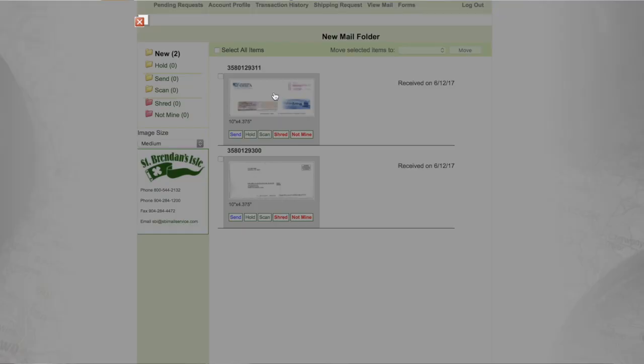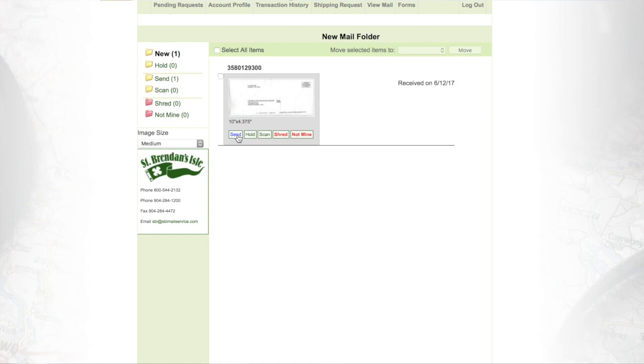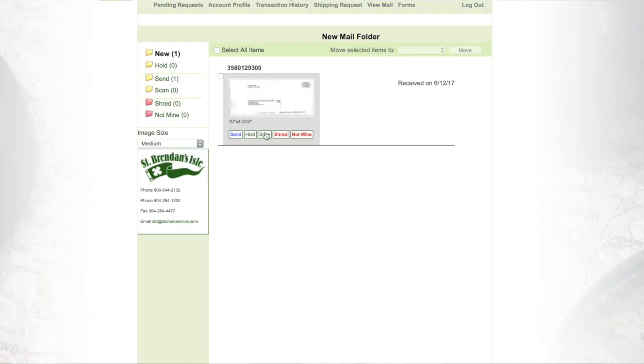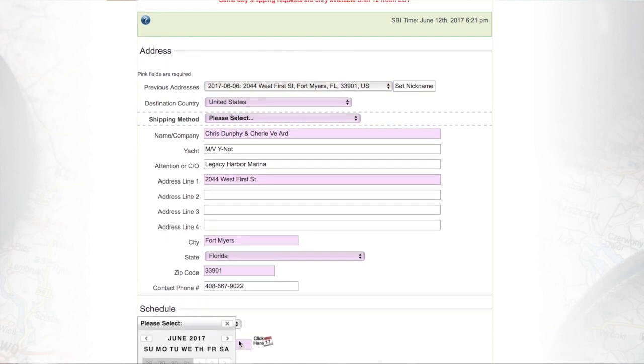When we get mail, we literally get an email that says 'you've got mail.' We can then go see a scan of what came in right online, which is super convenient. Then we click a button that says we want them to open it up and scan it so we can read the whole letter, or we can say 'shred' if it's junk mail — they actually pre-screen out most junk mail for us — or we just say 'send it to us,' give them an address, and it comes to us. The monthly cost of the service is only about 20 bucks.